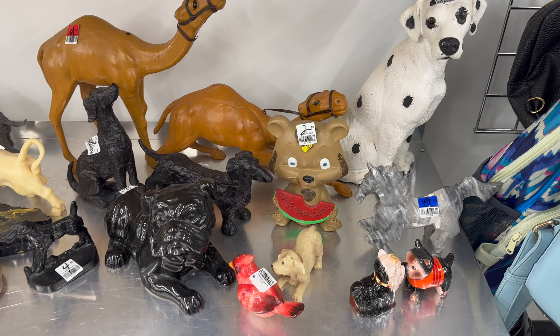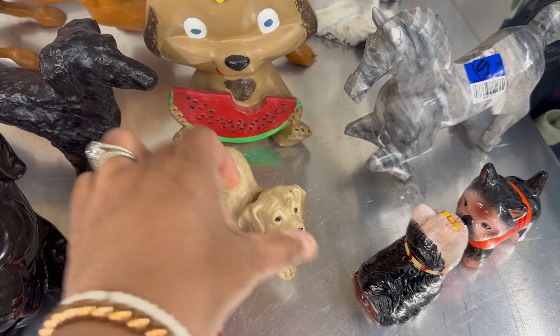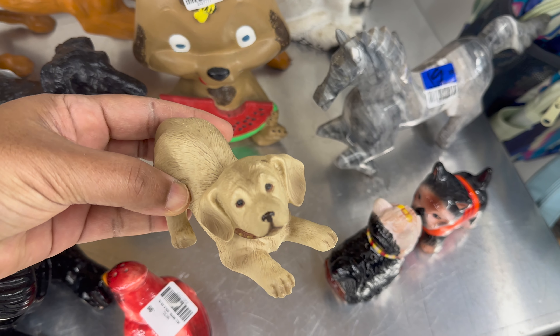They have quite a selection. I love looking at all the little animal sculptures. This little puppy was so cute — look at his face, he just looks so peaceful.